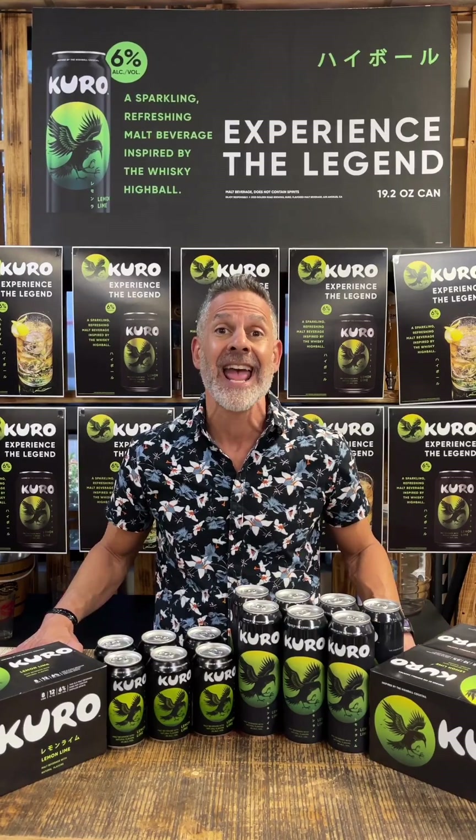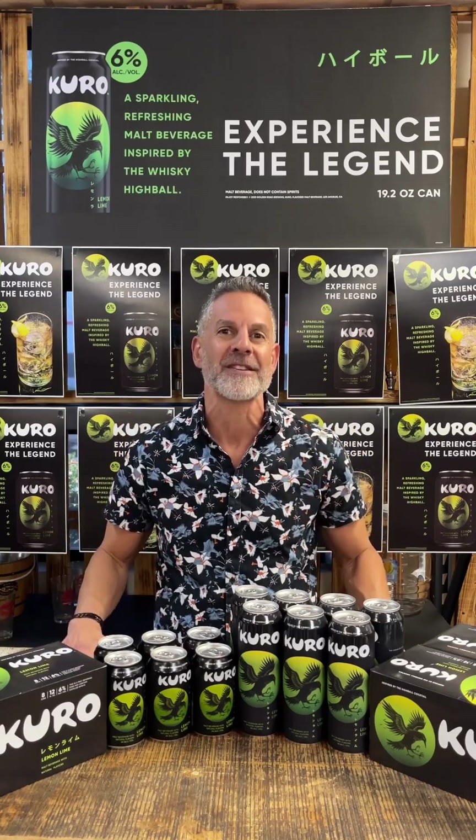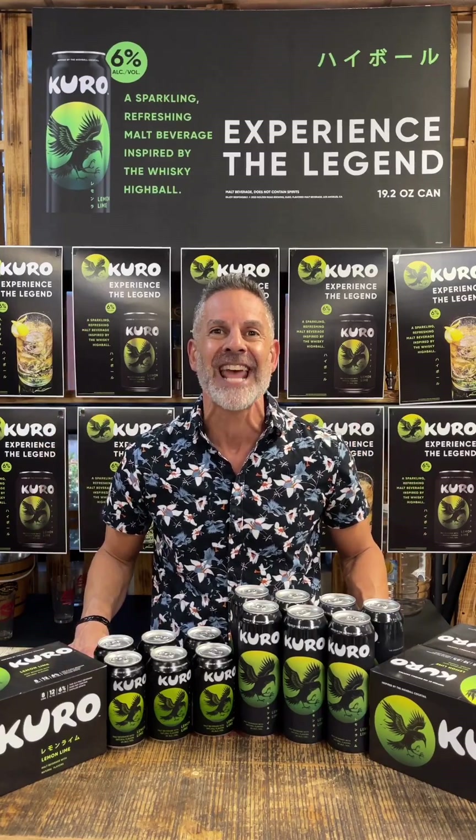Welcome to Tasting Kuro Thursday. Kuro is brought to you by Golden Road, a sparkling refreshing beverage inspired by the whiskey highball cocktail that is super popular in Asian countries right now. Kuro comes in a single 19.2 ounce can and 8-pack 12 ounce cans with some beautiful graphics. Kuro is actually a mythological character dating back to 5000 BC — a three-legged crow that represents heaven, earth, and humanity. I can't wait to experience the legend of Kuro with you today.